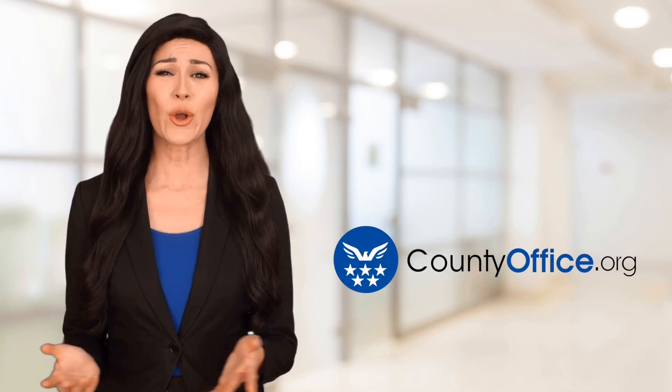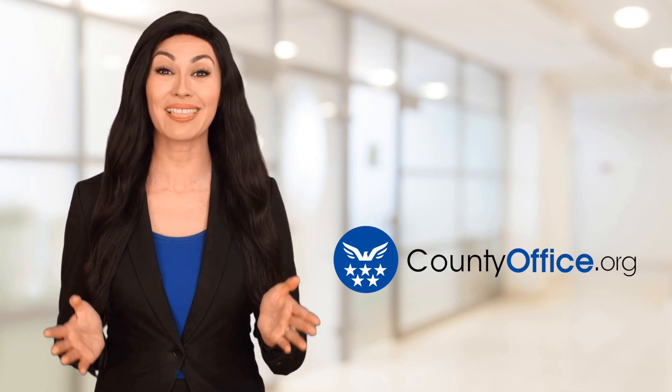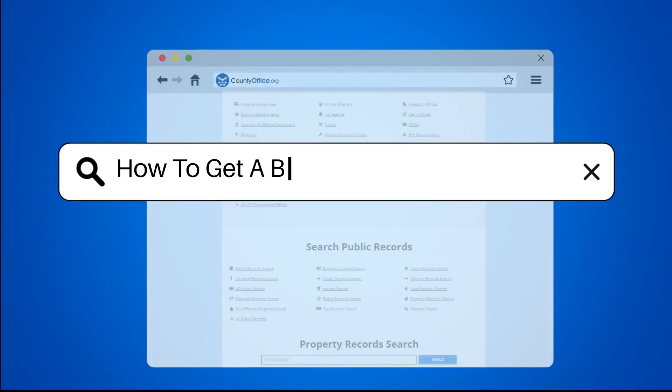Welcome to County Office, your ultimate guide to local government services and public records. Let's get started. How to get a business license in Alaska.